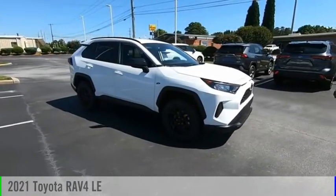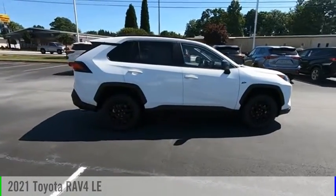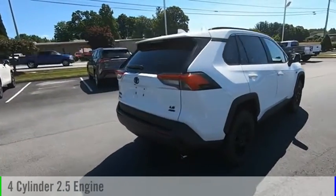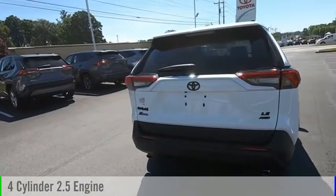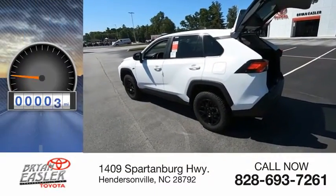Looking for the right vehicle? Check out the 2021 RAV4. This vehicle is powered by an all-wheel drive, four-cylinder, 2.5-liter engine, and comes with an eight-speed automatic transmission. This vehicle has less than 100 miles.